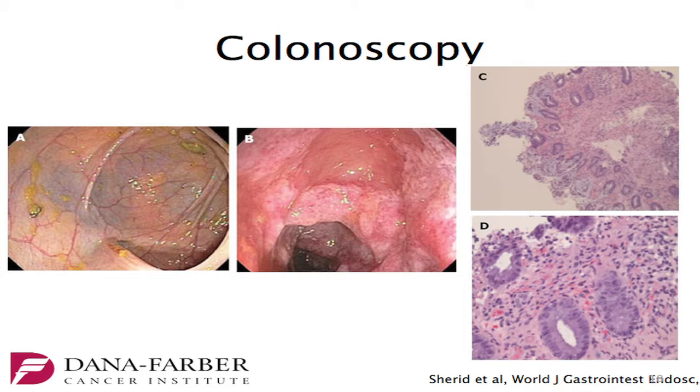This is a representative colonoscopy of a patient with ischemic colitis. In panel A, you see normal mucosa. Panel B shows erythematous, edematous, erosive mucosa. The corresponding pathology in panel C shows eroded mucosa, and panel D shows fibropurulent exudate with hyalinization of the mucosa.